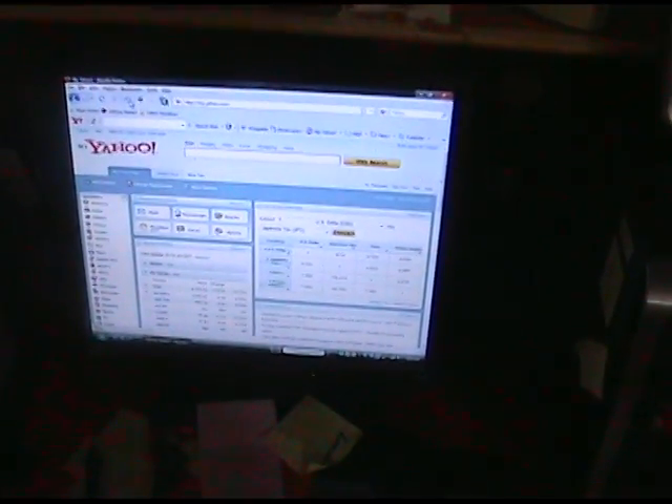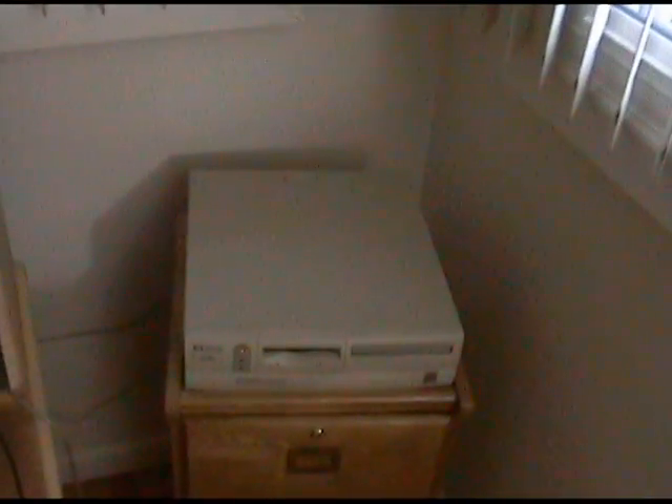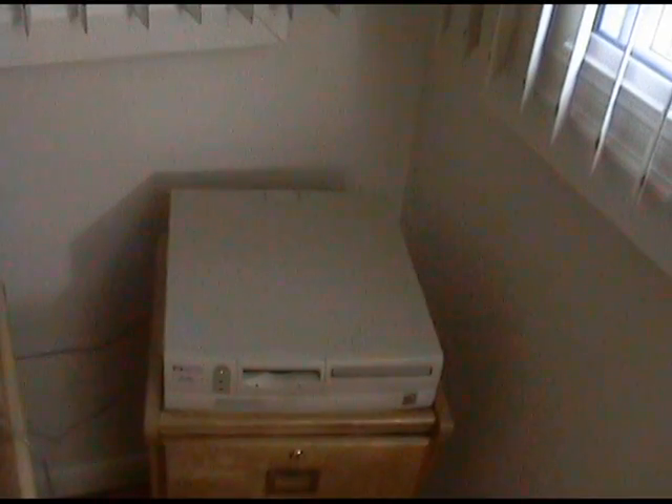I don't have a monitor, keyboard, or mouse hooked up to it. Eventually I'll use the mouse, keyboard, and monitor from my main computer with a switch. I did use a monitor, keyboard, and mouse to set up the Magic Jack, and once I had it going, this is running Windows XP Pro — nothing else on it, just Windows XP Pro, no programs of any kind.